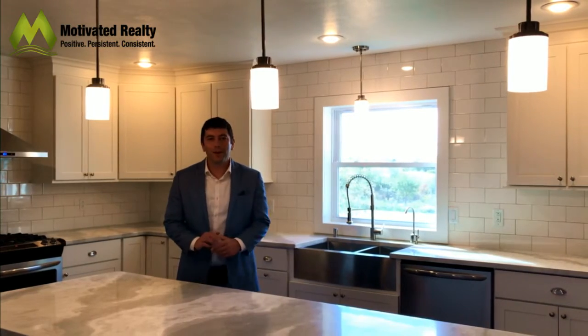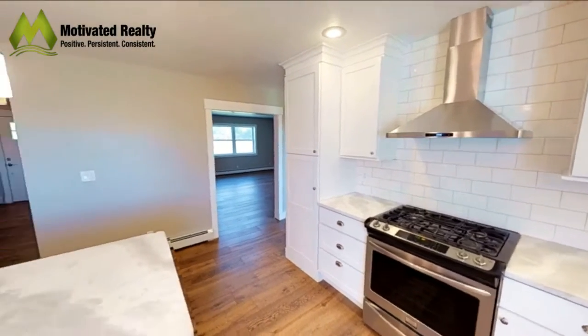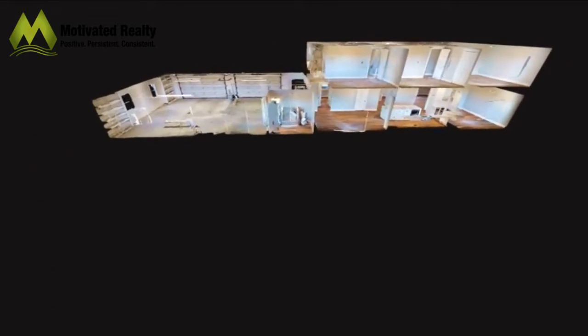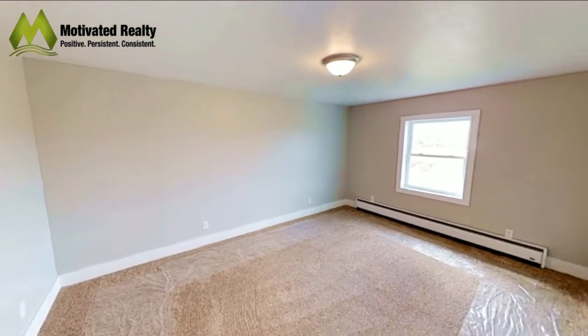Hey guys, Jeremy Griggs here with Motivated Realty. Today I'm on 2204 Lane Road. This home has been done completely custom, from the new kitchen to the new bathrooms upstairs. It has four bedrooms, two and a half baths, and a pool outside.